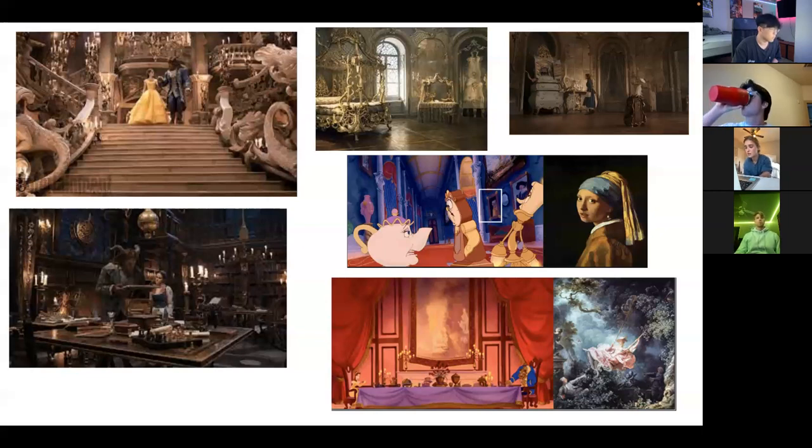The film uses Rococo architecture techniques as well in order to contrast the stark differences between the softness of Belle and the sensuous richness and vitality of the Beast. The Beast's bedroom is done in more of a Baroque style while Belle's bedroom is more Rococo, lined with golden ornaments and high-domed ceilings meant to highlight her innocence and carefreeness.